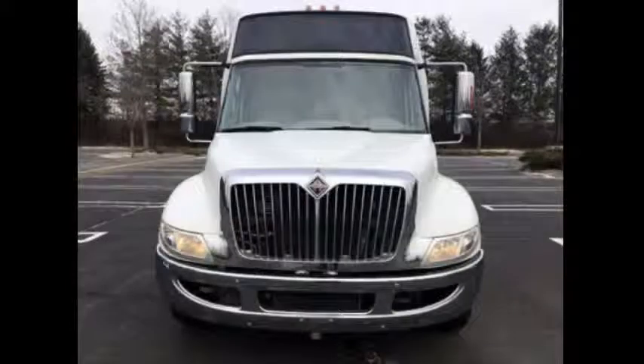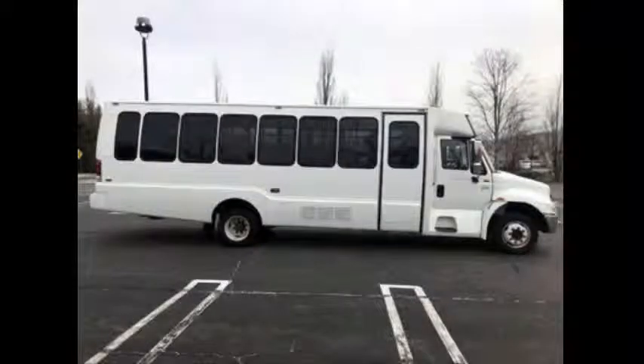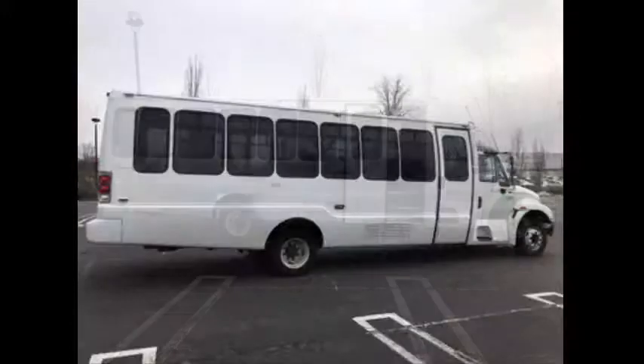This used bus for sale has clear title with a clean one-owner AutoCheck report. It is ideal for church, camp, shuttle service, tour, charter, team sports, and much more.